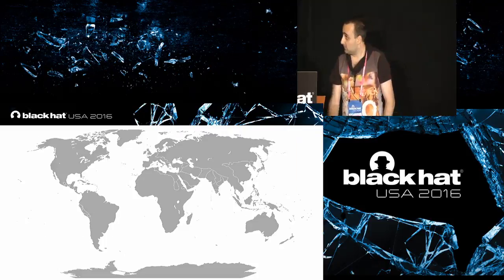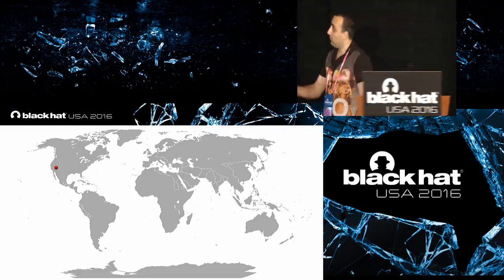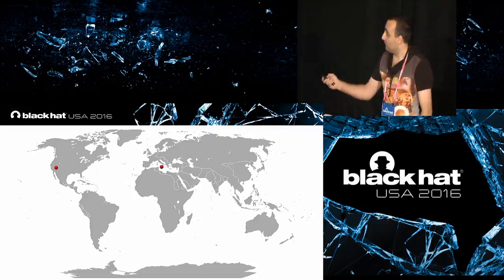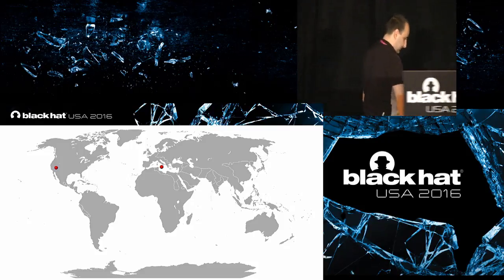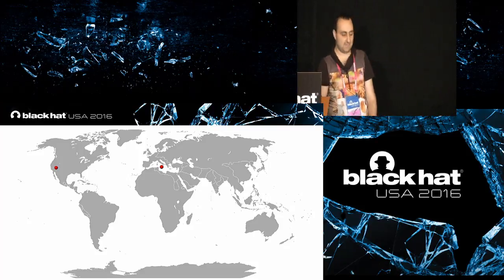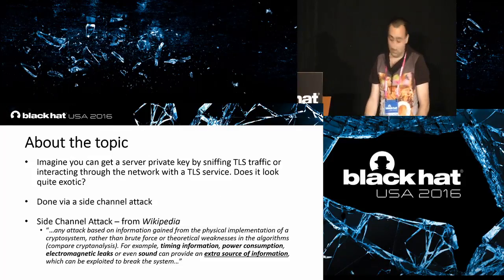Another bit of information about me: we are approximately here, but I am coming from here — and this is Sicily. There is a nine-hour jet lag, so if I look affected by this, you know why.